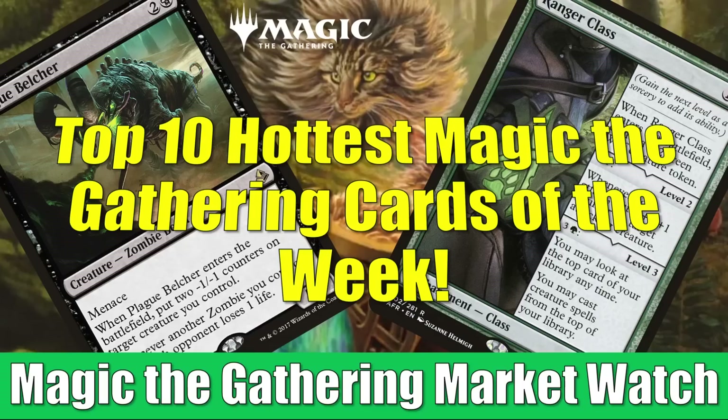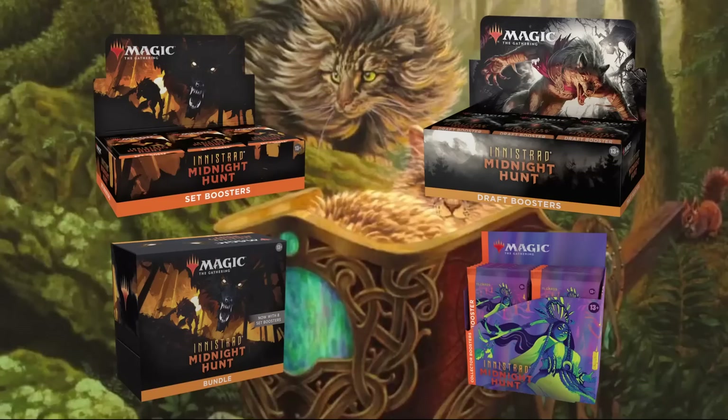Quickly, before we get into the details, just a fast reminder: if you go to FlipsideGaming.com, you can use the HEROES promo code to save 10% on orders over $10. Currently, you can pick up Innistrad Midnight Hunt products there, and they also have a whole lot of other things on their website. Remember, if your order is over $100 or consists only of singles, shipping will be free in the United States. And whenever you use that promo code, it does support the channel, which is always appreciated. So thank you.